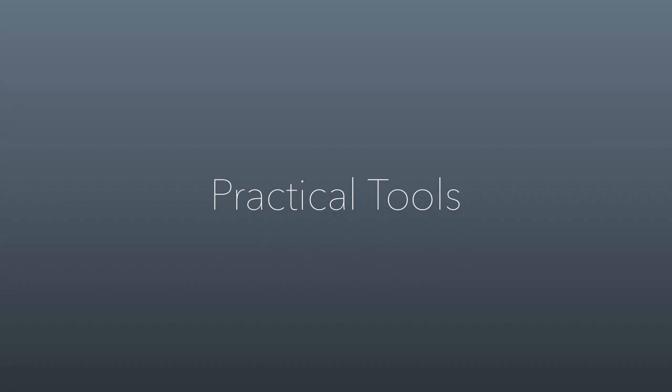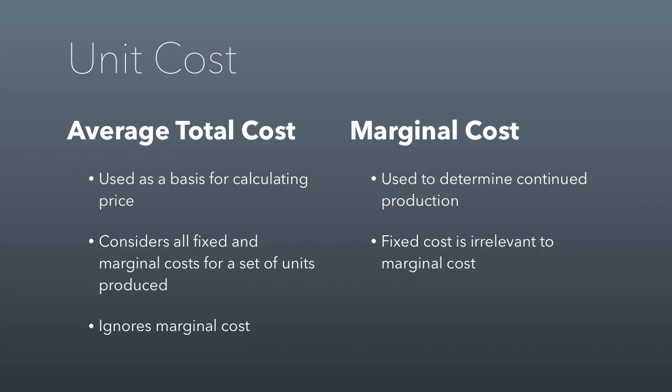As far as practical tools go for earned income, there are just some things to know and understand. One is knowing the difference between average total cost and marginal cost. Average total cost is when you take all of the fixed and marginal costs for a set of units produced and then average them by the number of units. Everything it takes to get something out of a factory — staff time, cost of equipment, cost of inputs — you divide all those costs by the number of units you're producing, and that gives you your average total cost. This is important especially for small organizations because it's a way they calculate price.